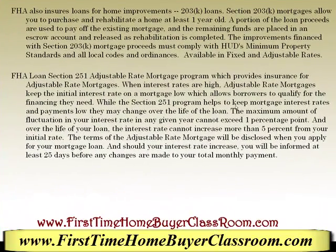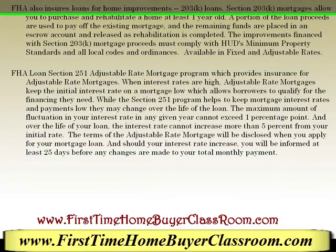The third program is the FHA insured loan for home improvements, called the 203K loan. Section 203K mortgages allow you to purchase and rehabilitate a home at least one year old. A portion of the loan proceeds are used to pay off the existing mortgage, and the remaining funds are placed in an escrow account and released as rehabilitation is completed. The improvements must comply with HUD's minimum property standards and all local codes and ordinances. This program is also available in fixed and adjustable rates.